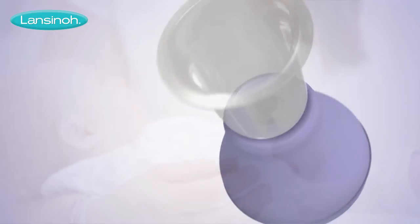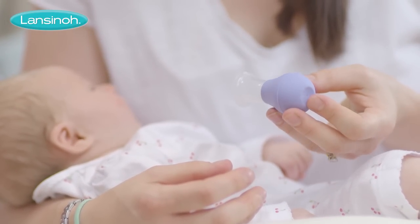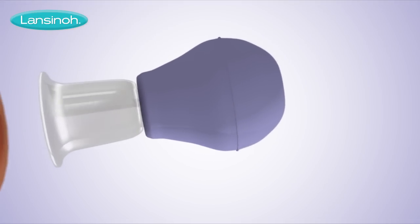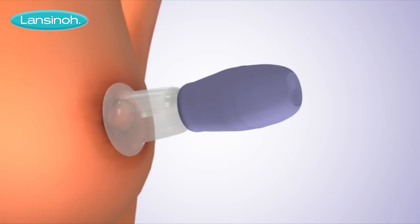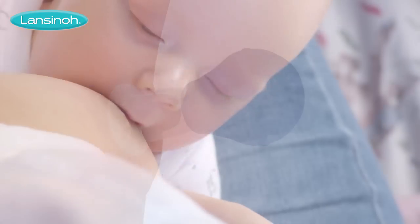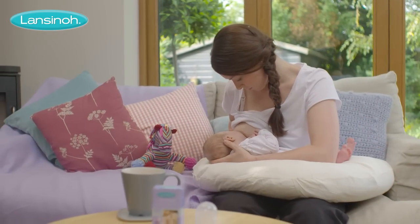It's easy to use with just one hand and puts you completely in control. With your baby in position, gently squeeze the bulb and place the shield over your nipple and press it against the skin to ensure an airtight seal. Slowly release the bulb for the desired pressure. Repeat until your nipple is extended and your baby can latch onto the breast.